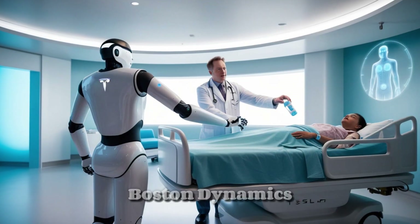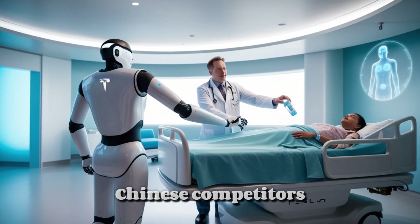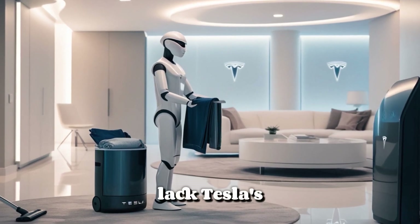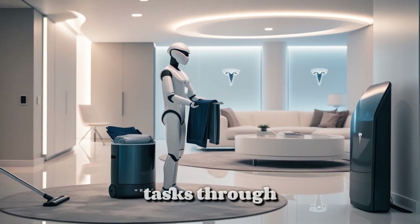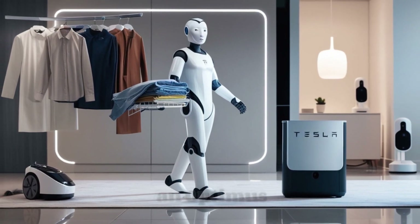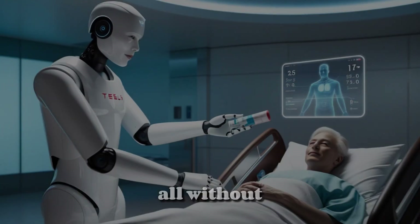In comparison, Boston Dynamics Atlas remains a technological marvel but costs $2 million, limiting its commercial use. Meanwhile, Chinese competitors offer humanoid robots between $50,000 and $100,000, but they lack Tesla's AI capabilities. Unlike these alternatives, Optimus learns tasks through observation and reinforcement learning rather than relying on pre-programmed actions. For instance, during a live demonstration, an Optimus prototype encountered a spilled drink, paused its task, retrieved cleaning supplies, and resumed work — all without human intervention.